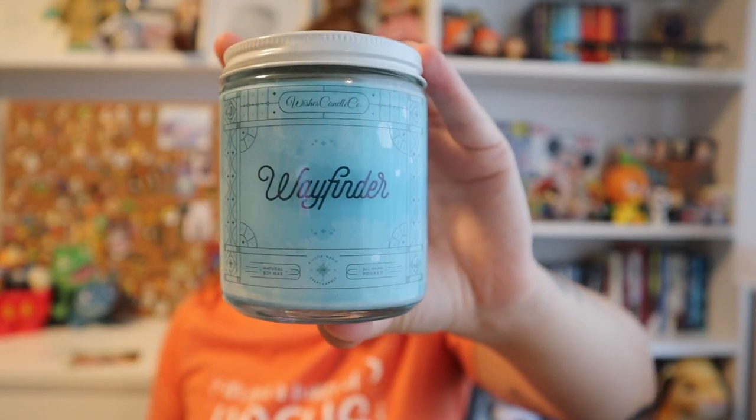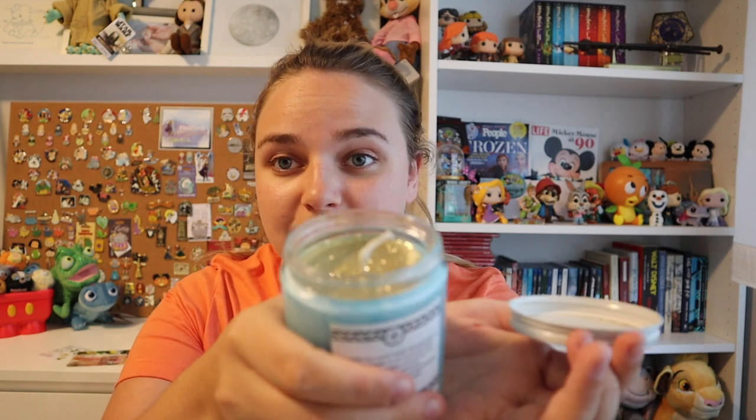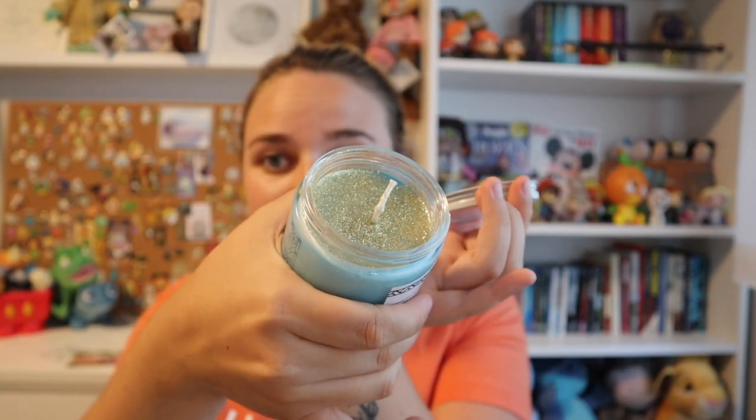Online it says Wayfinder has hints of citrus, coconut cream, and pineapple. The description says fill your home with all the necessities to bring out the inner wayfinder in you — take yourself to the islands with its irresistible blend of coconut, pineapple, tangerine, banana, and sweetness. I'm assuming it's themed after Moana. As soon as I opened it — oh my gosh — the first thing I smell is the pineapple. That is so delicious! Very tropical, perfect for summer. Ten out of ten.